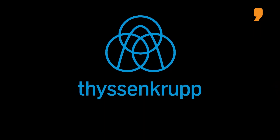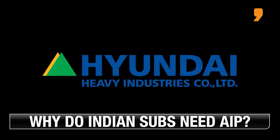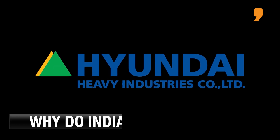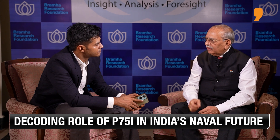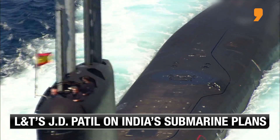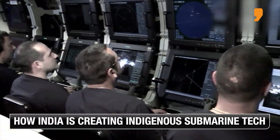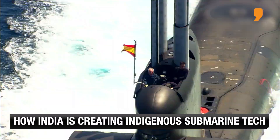For Project 75I, proven AIP technology today exists at three places in the world. The first is TKMS. The second was the Koreans, who unfortunately went into bankruptcy just when P-75I was ready to bid, so they couldn't participate. The third is Navantia, who, having faced some early problems in their previous program, went through 14 years of rigorous testing.